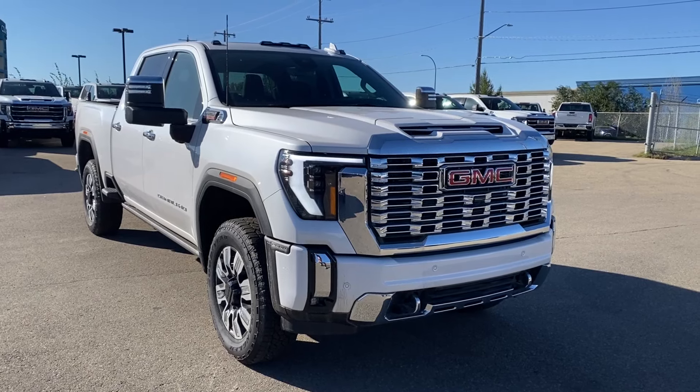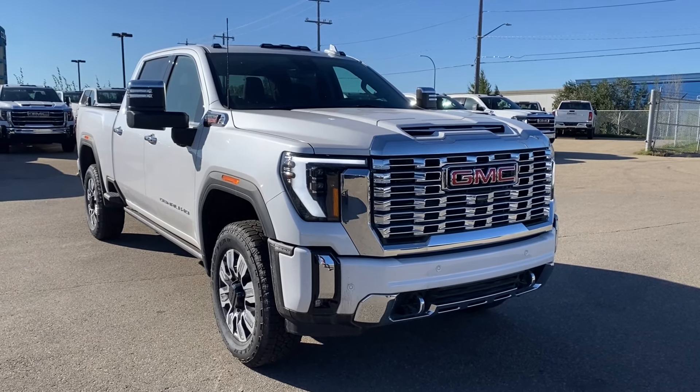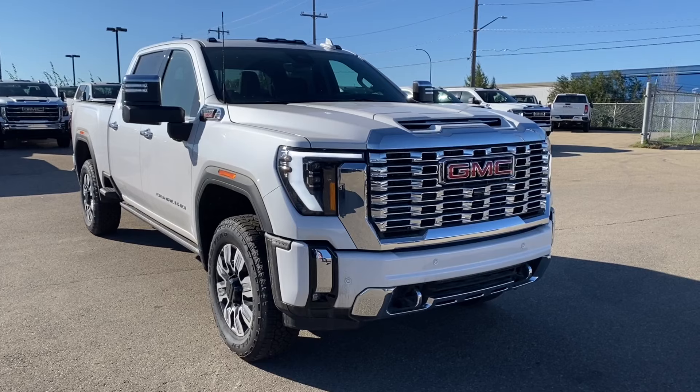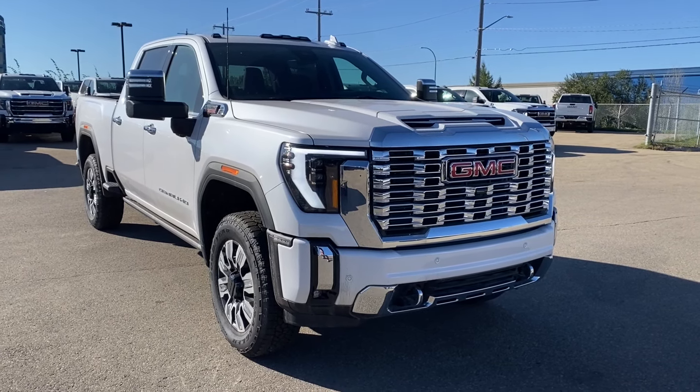Thanks so much for joining me as we took a look at a new 2024 GMC Sierra 2500HD Denali. If you liked the video make sure you leave a like, subscribe to the channel so you can get more video reviews just like this one, and we hope to see you in the near future.